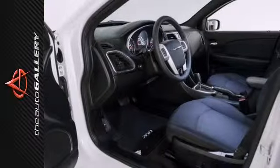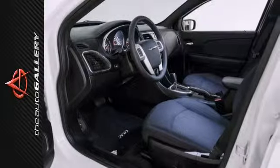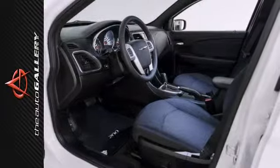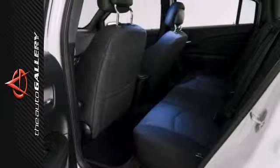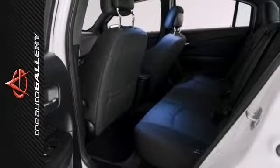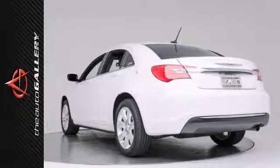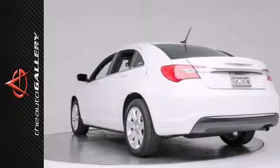In addition, this sporty sedan doesn't skimp on safety and definitely isn't lacking in the style department. Nicely equipped with a multimedia and dash system, Bluetooth hands-free phone interface, four-spoke multi-function steering wheel, dual-zone climate control, seven-spoke alloy wheels, and features ample time left on its factory warranty.